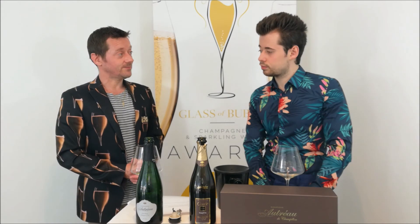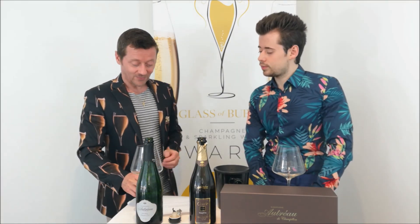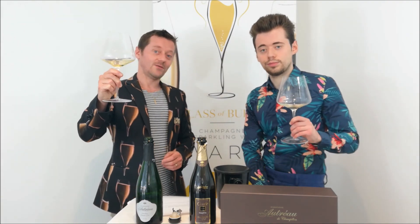I think that's about it from me. That's it — thanks very much. So thanks very much to Champagne Autreau.